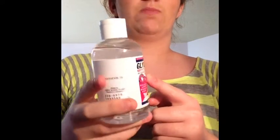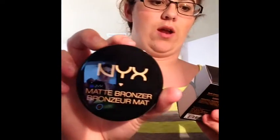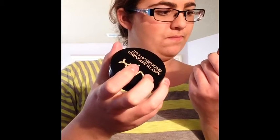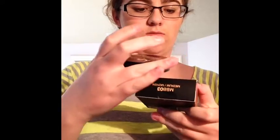Now some random daily stuff. I have glycerin, which is for my MAC Fix Plus dupe. Then I have this NYX Matte Bronzer in shade Medium MBB03 — its box is right here. I got it at Ulta, I don't remember the exact price, but it's a pretty good deal.